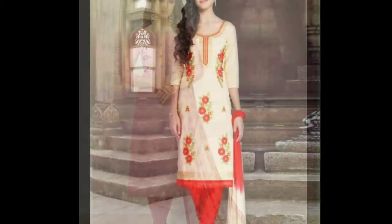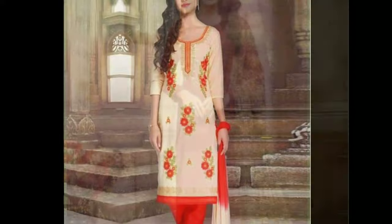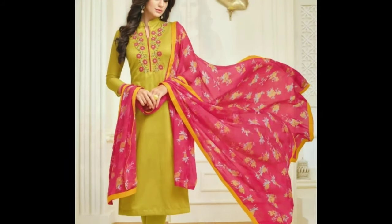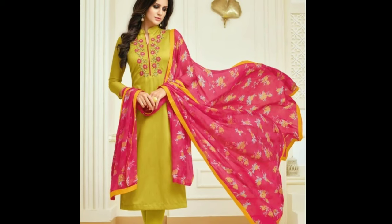The Chudidar pants are cut on a bias to make them stretchable. They are usually longer than the legs and are tightly buttoned at the cuff. The extra length of the pants falls in folds and appears like bangles resting on the ankle.